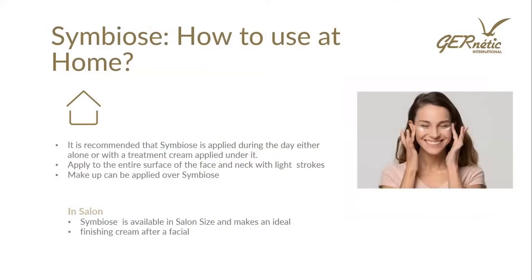We suggest using Synchro at night. Symbiose cannot be used at night because it has an SPF rating — these protective day creams are designed to be used during the day for protection and are not to be used at night. How to use Symbiose at home: apply during the day, either alone or with a treatment cream — you can use Synchro additionally underneath if you wish. Apply to the entire face, neck, and around the eyes, then apply makeup effectively over the top. In salon, Symbiose is available in salon size and makes an ideal finishing cream after a facial — great for clients to try after a treatment as a home care recommendation.